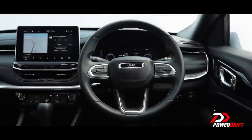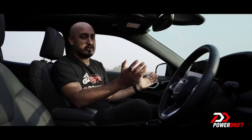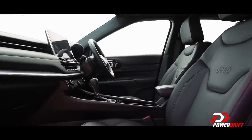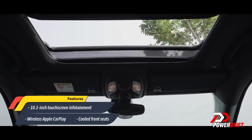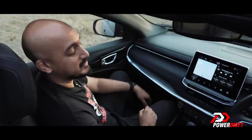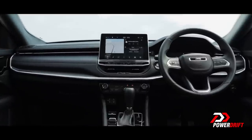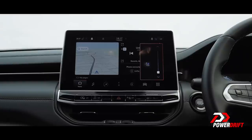There's a new touchscreen, a new steering wheel, a new instrument cluster, a new centre console — it's all new and they haven't left anything the same. What I really like is that there's substance to this transformation, it's not just faff. Take this 10.1-inch touchscreen for instance — it doesn't just look good, it's easy to use, fluid and responsive, and it even has wireless CarPlay.